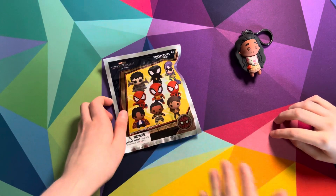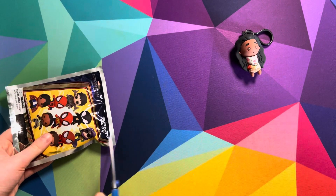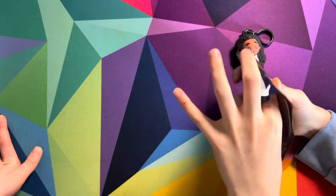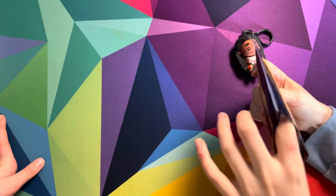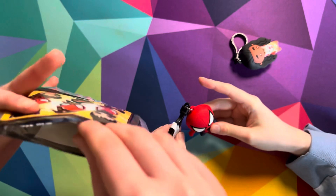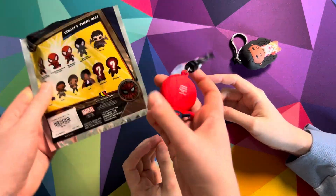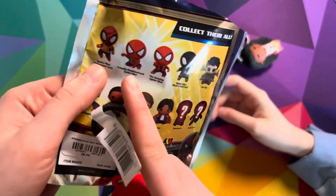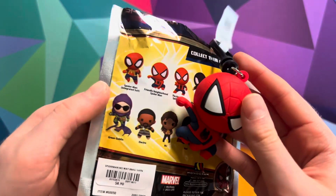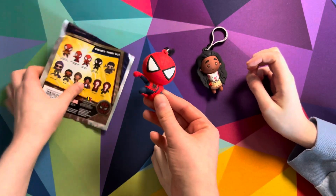Alright, let's open this one next. Who's that? Spider-Man! The question is, which Spider-Man do we get? This is just cardboard. We got this one. It says friendly neighborhood Spider-Man. Wow. Oh my goodness, that's super fun. So we got one exclusive, and one friendly neighborhood Spider-Man.